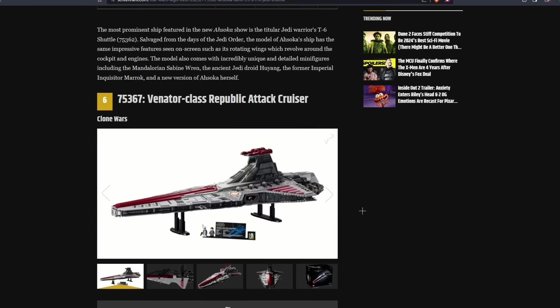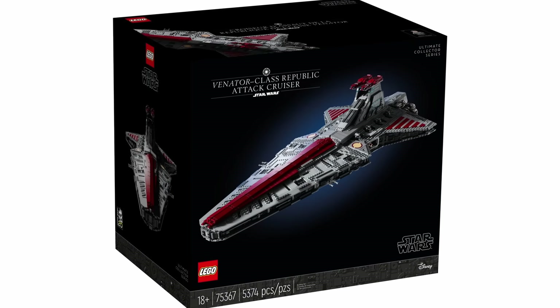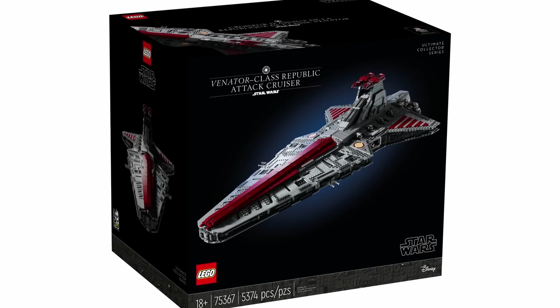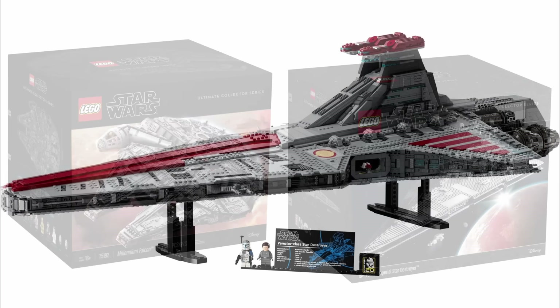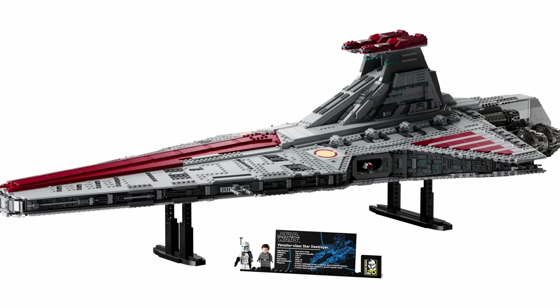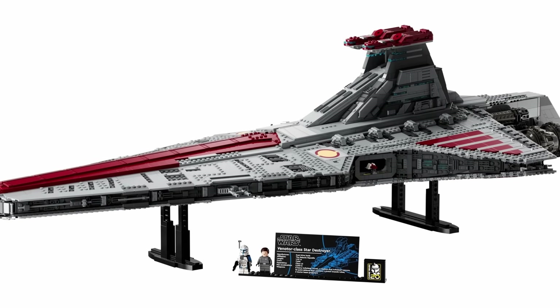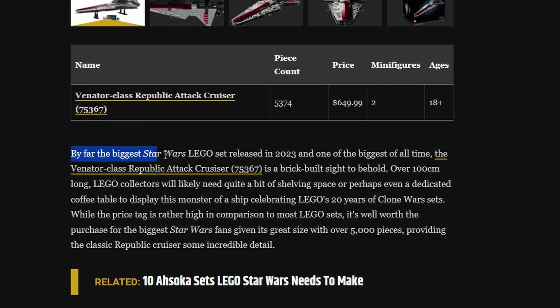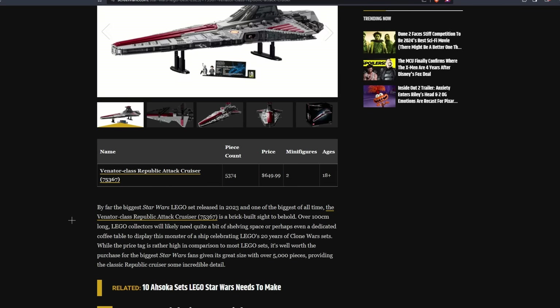At the number 6 spot, they have the UCS Venator. What sets would be over the UCS Venator that were released this year? The only reason I can think of that they put it this low is just because of the price. Although $600 UCS sets have been pretty common for a few years now, so I don't think the price is really a negative in many people's eyes, considering how large, detailed, and awesome this set is. In the description they give a brief summary with no mention of how we waited over 10 years for this, and no mention of how it's widely considered a top 5 UCS set of all time.